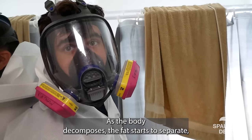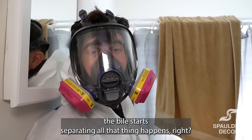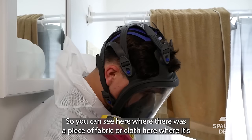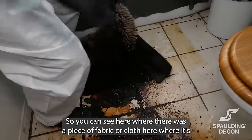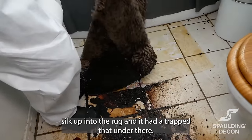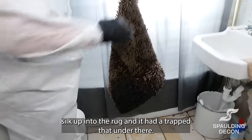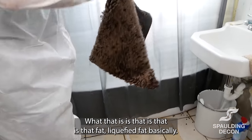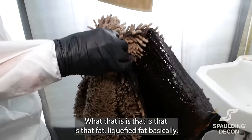As the body decomposes, the fat starts to separate, the bile starts separating — all that happens. So you can see here where there was a piece of fabric or cloth that soaked up into the rug and trapped it under there. As I peel this rug up, you can see it's very wet. What that is, is liquefied fat basically.